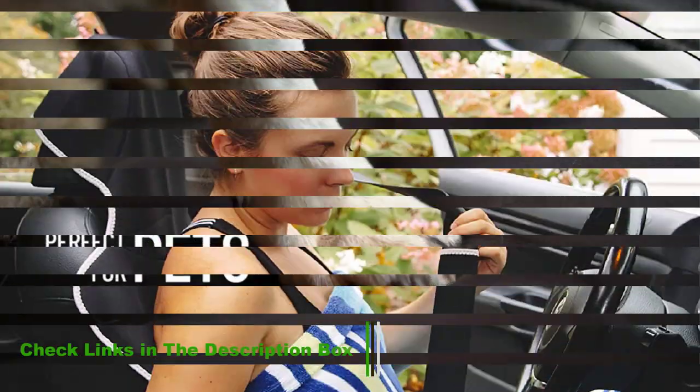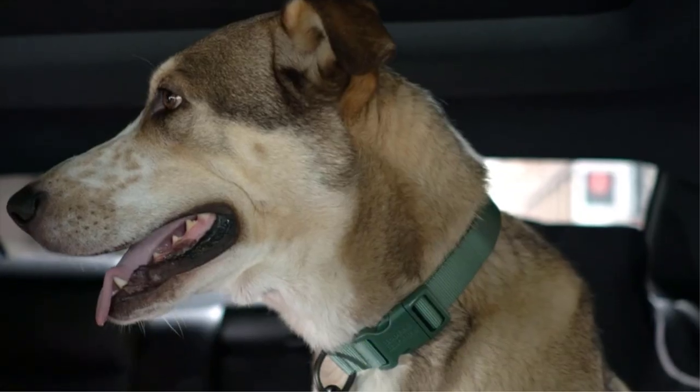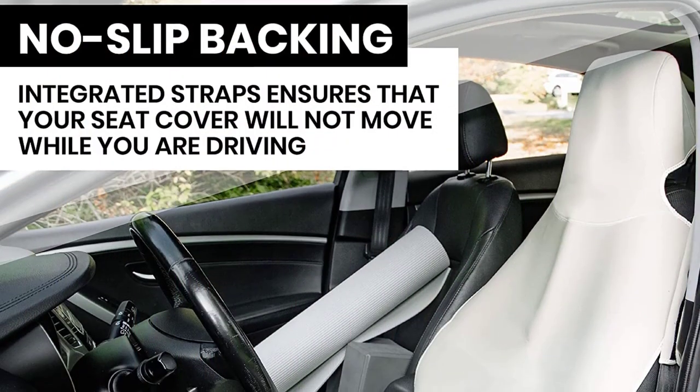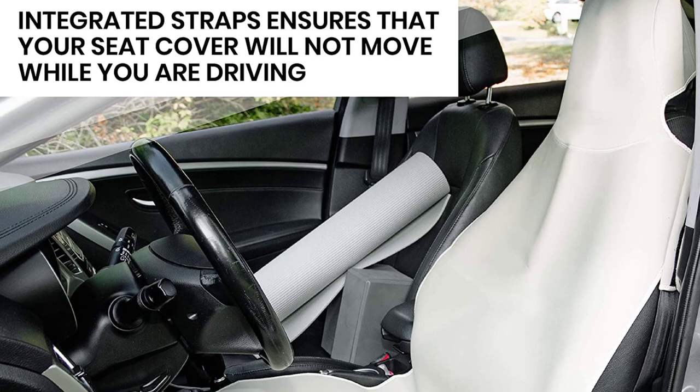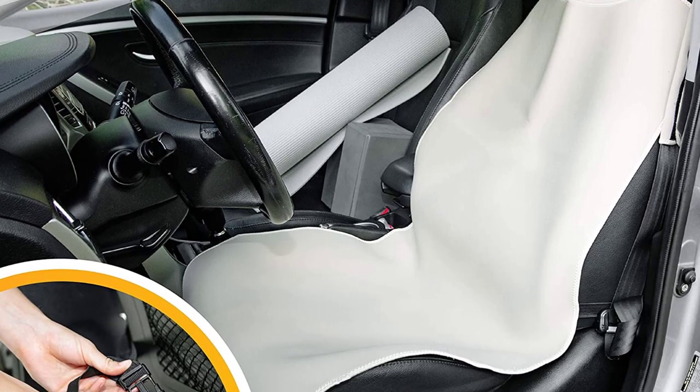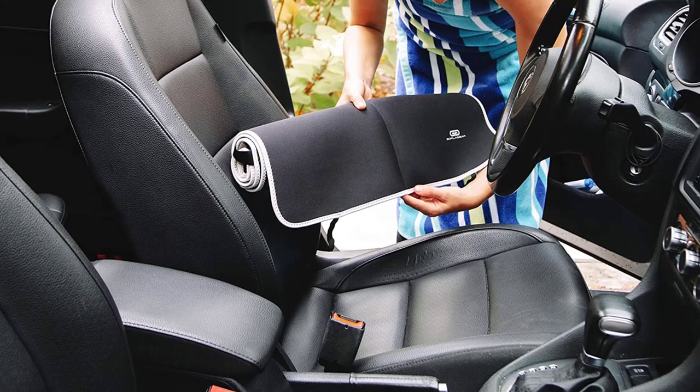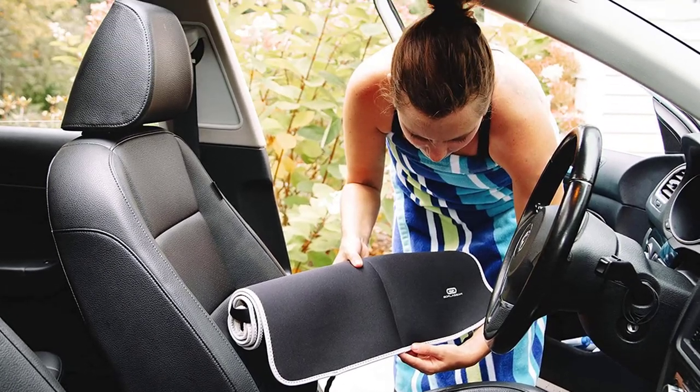The neoprene cover — the same material used in wetsuits — helps protect against stains and spills while still being comfortable to sit on. You don't need to worry about the material sticking to you if you are wet or sweaty. The seat cover, at $45, also comes with an included seatbelt cover. If unsatisfied, Gorla offers a money-back guarantee that never expires.